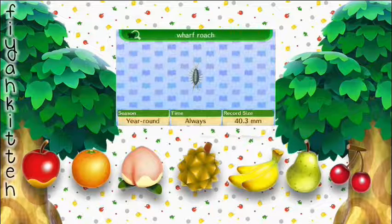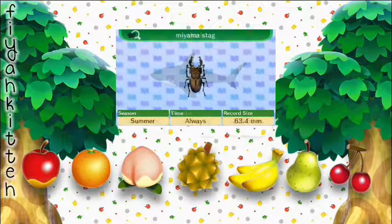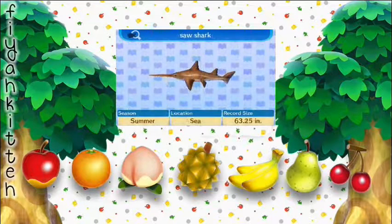Then a Wharf Roach — not much to say, it's a roach. Oh, a shark! I freaked out when I caught this thing — sharks kind of freak me out in general. It's huge when it hangs next to you. It's just freaky. Especially when you're walking down the beach and don't expect anything, and then suddenly you see this thing with the fin out. Then the Miyama Stag — just one of those beetles. And the Saw Shark — this one doesn't freak me out as much.